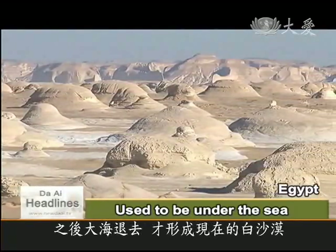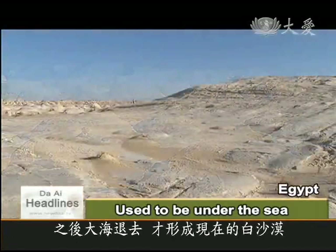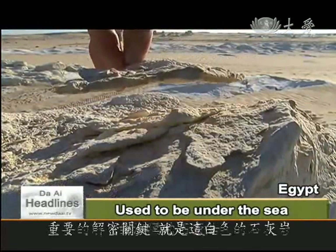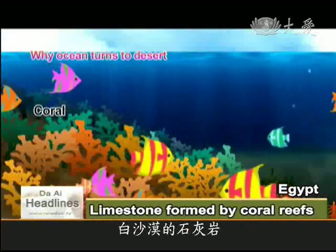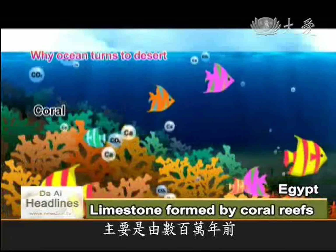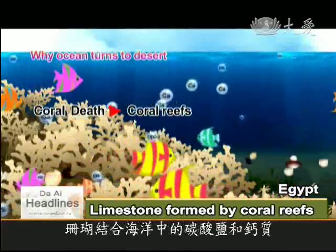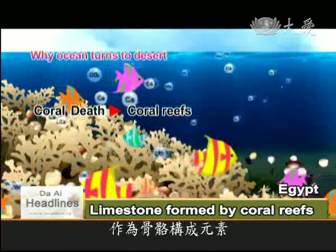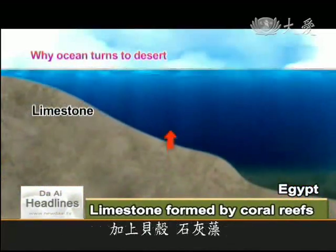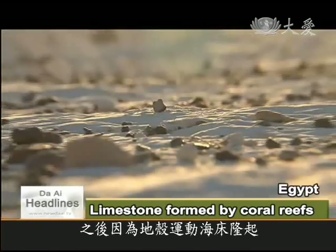After the sea retreated or regressed, the desert became white. The limestone layer in the white desert was formed by coral reefs under the sea millions of years ago. Coral synthesizes the calcium carbonate dissolved in seawater into its structure, which later becomes hard reef after the coral dies. Combined with shells and held together by coralline algae, the reefs crystallize and become part of the seafloor, which gets pushed upwards by vertical crustal movement to become land.